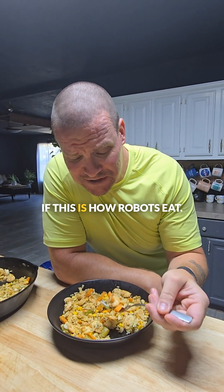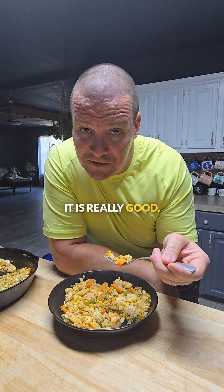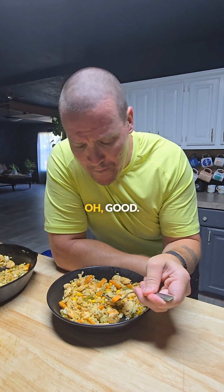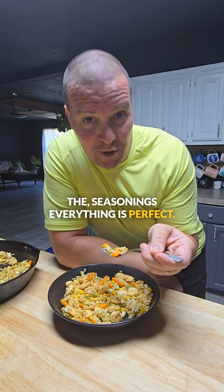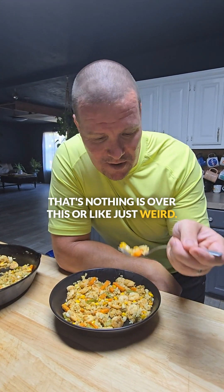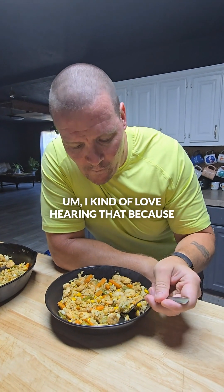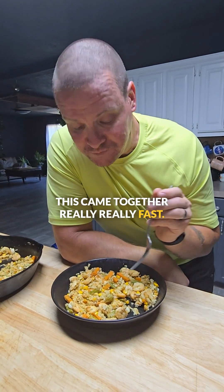Mmm. If this is how robots eat. Is it good? It is really good. It's flavorful. The seasonings, everything is perfect. Nothing is over the top or just weird. I kind of love hearing that because this came together really, really fast.